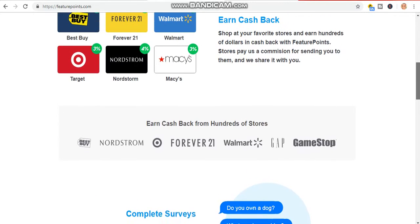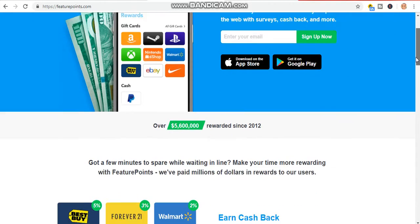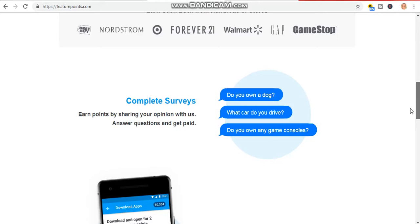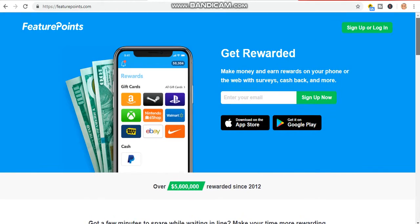If you watch my video to the end I will show you the exact strategy you can use to get more people. You can also refer this to your friends and family. If you refer someone, you will be given about 50 points from this website. If you stick with me to the end I will show you how you can earn even more just by performing simple tasks.